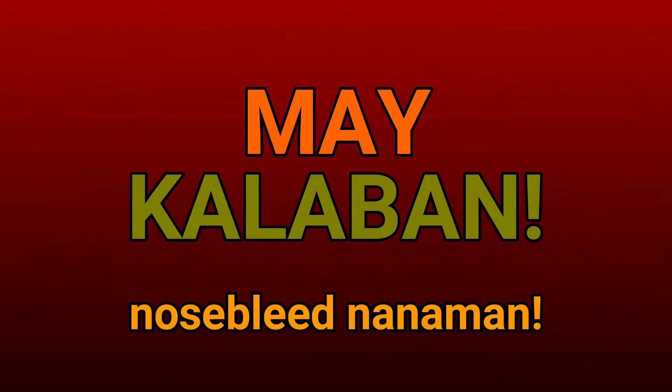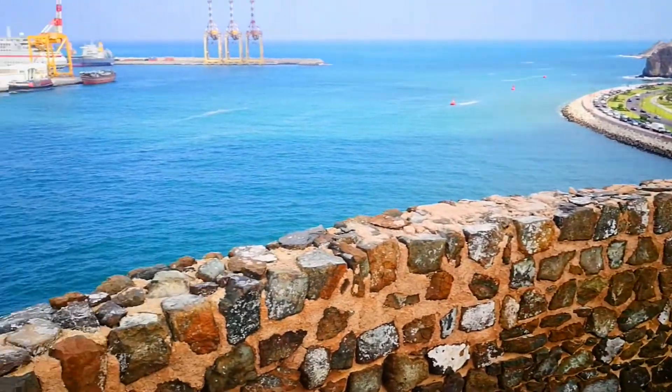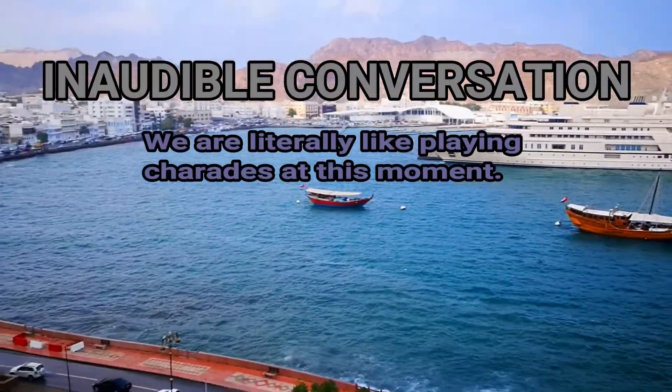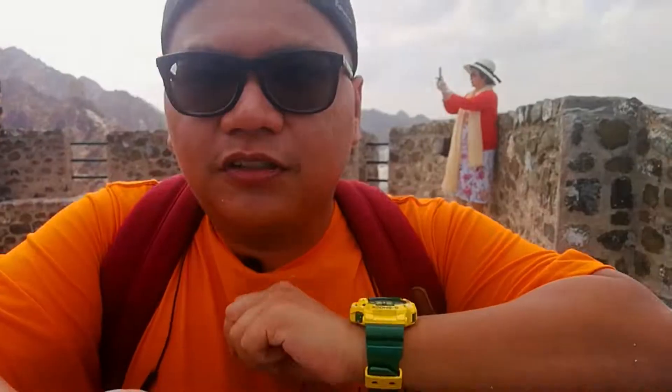It was at this moment he knew he messed up. Hello — okay, I'm from the Philippines, how about you? Philippines yeah! So guys, I bumped into a fellow Filipino here — he even recognized me.